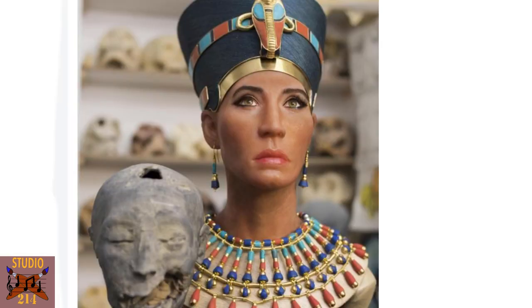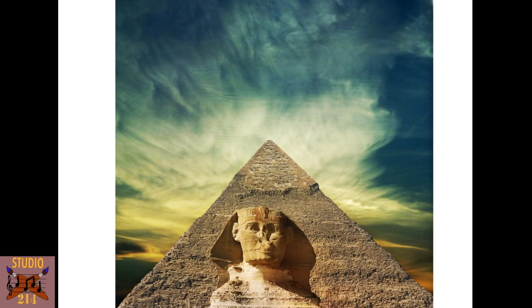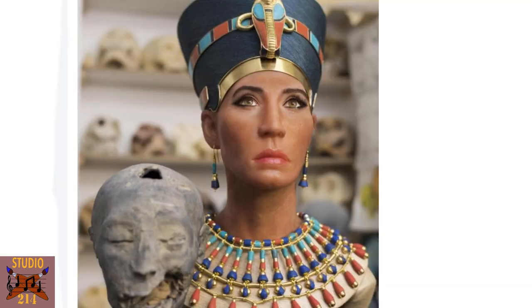Those are her features. The 3D scans match the face we know from Thutmose's workshop. So don't be angry at Nefertiti because she doesn't conform to preconceived notions about what people looked like in certain regions thousands of years ago — I'm talking 1350-ish BC, over 3300 years ago. All I am positing is that Nefertiti did indeed have these facial features found from the Thutmose sculpture. Now let's take a look at the skin complexion.